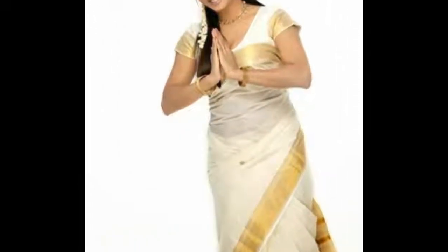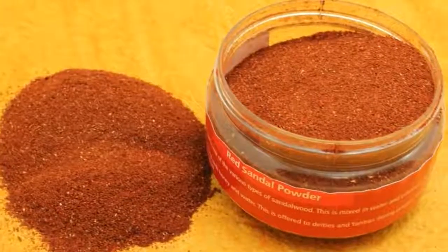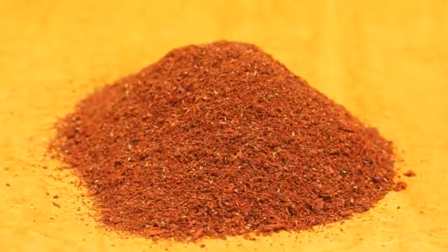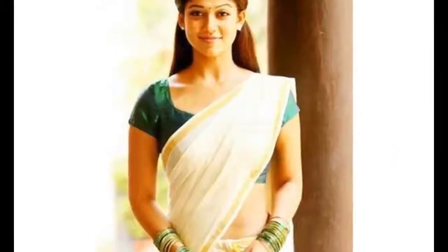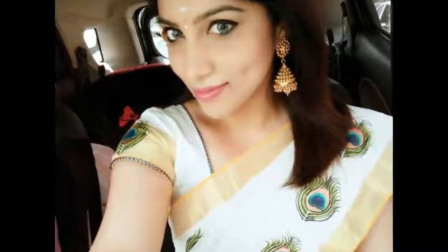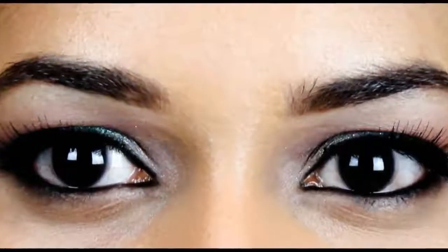That secret is that they always use red sandal. Most people are not aware about this red sandal, but you can get it in every Ayurvedic shop. Make sure that the sandal should be in red color. They mix that red sandal with water and apply it on their face for 10 minutes.